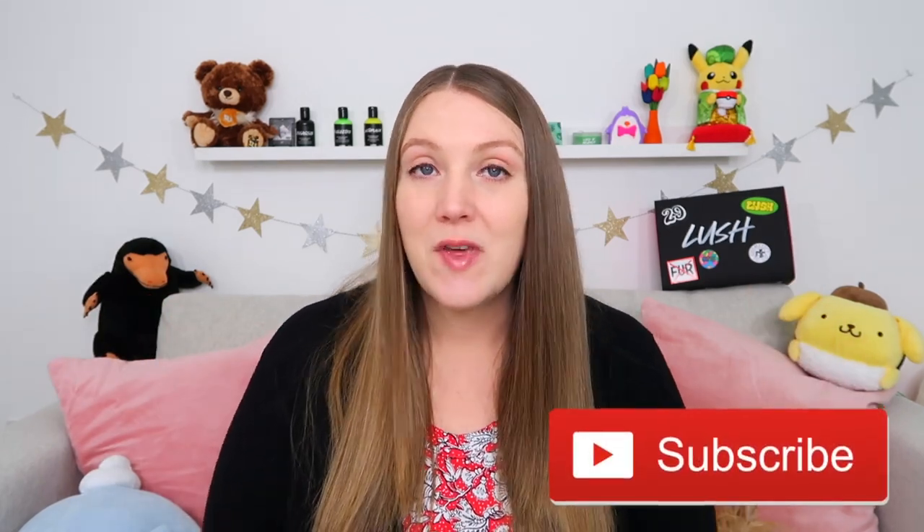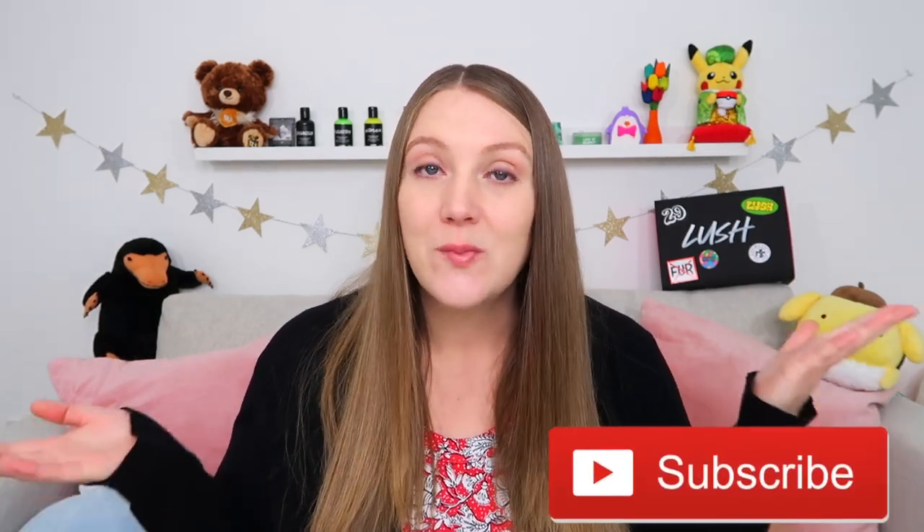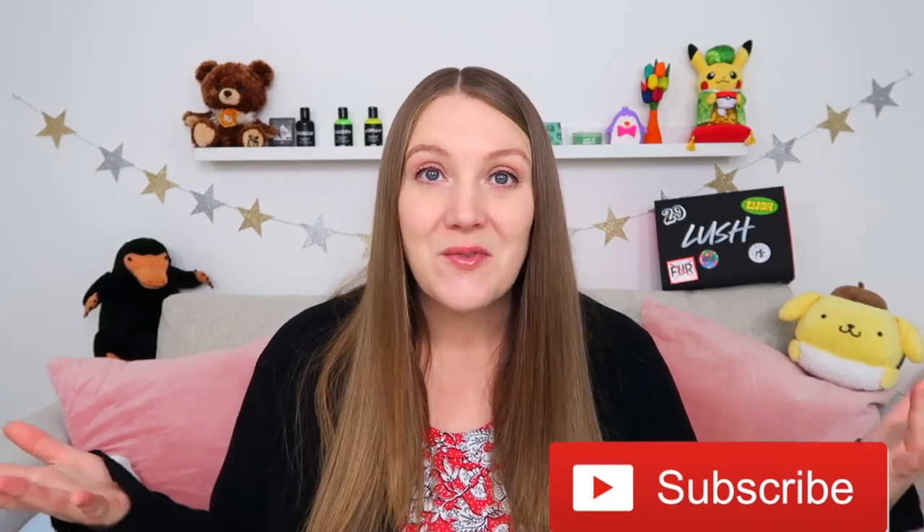Hey internet friends, good morning! Welcome or welcome back to the Sustainable Sierra YouTube channel. It's been a while since we've been in the filming room but I've got a little doggy friend here with me - his name is Tomash. If you're new to my channel, hello, welcome! My name is Sierra, I'm an American who lives in England and I make videos about my life here.